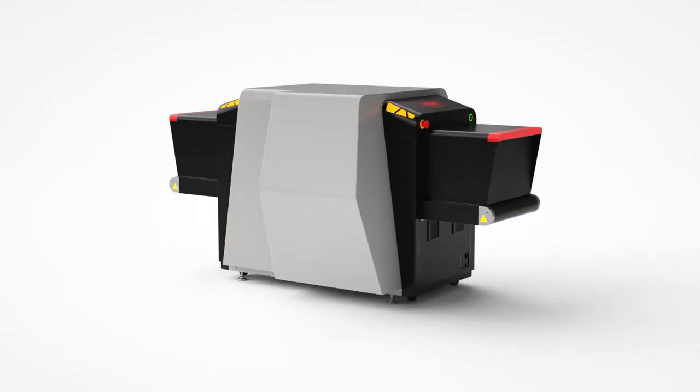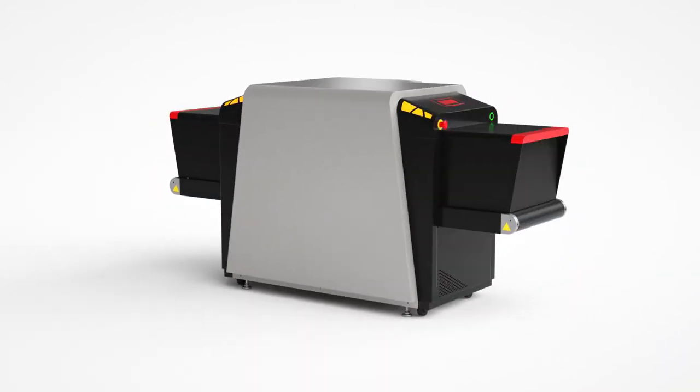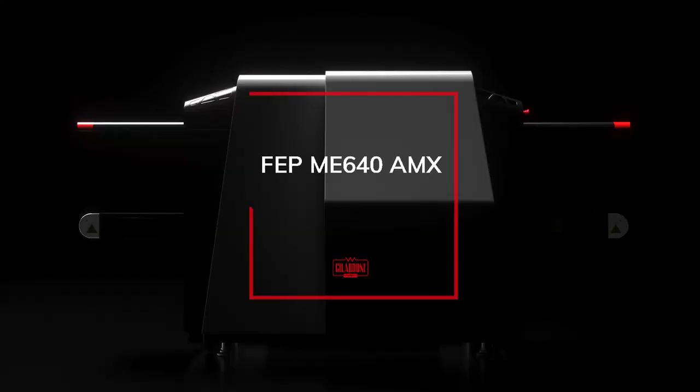FEP-ME640 AMX is the first of a family of machines that focus on innovation in terms of technology and design, developed in collaboration with the Politecnico di Milano.